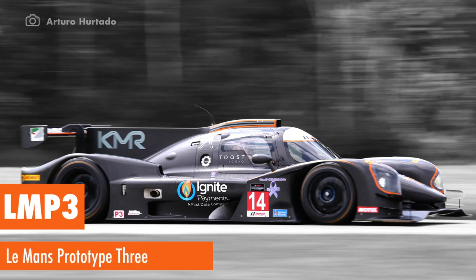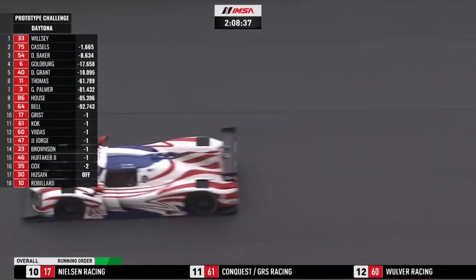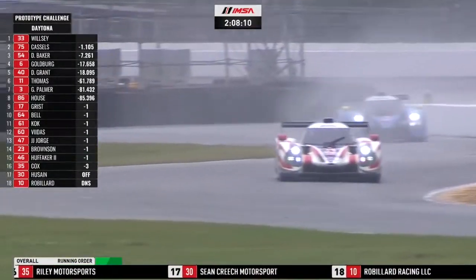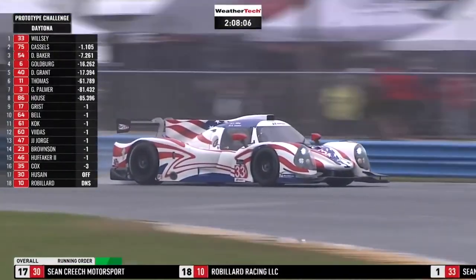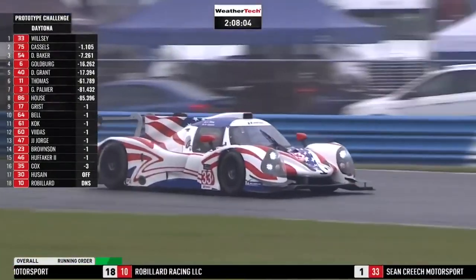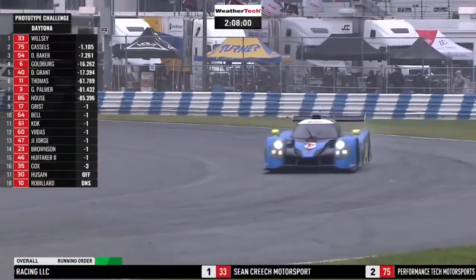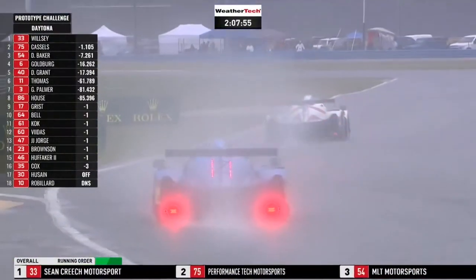LMP3 — Le Mans Prototype 3 — is a new class for the Rolex 24 in 2021. It's another prototype class that's a little bit slower than LMP2 and features predominantly all-amateur driver lineups. LMP3 is fairly new to North America, but it's a bustling class in many European racing series and we're expecting to see maybe even double-digit entries in the Rolex 24 in years to come.